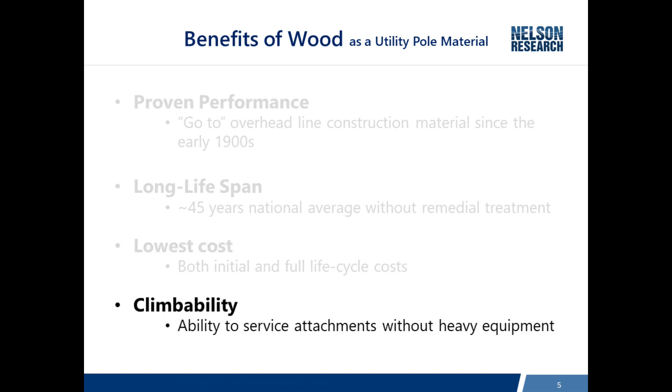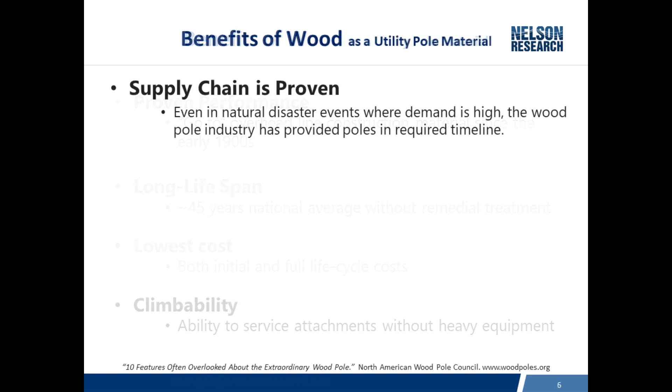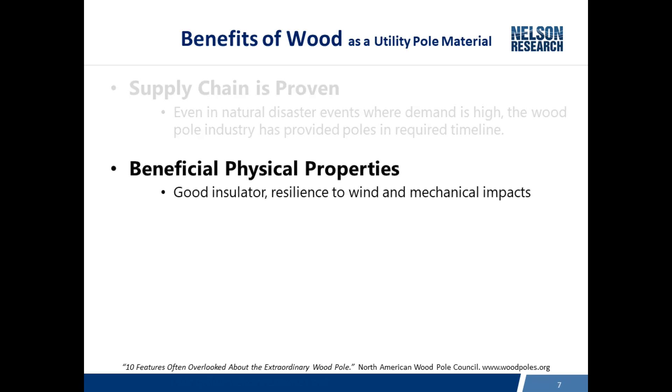Wood poles have the lowest cost both initially and for the full life cycle. Most poles are serviced from bucket trucks today, but there are still plenty of poles in backyards and where trucks are not accessible, where the climbability of a wood pole is an advantage. The supply chain has shown in recent disasters, and all through the years for that matter, that it can provide the poles required for timely restoration after a major event.